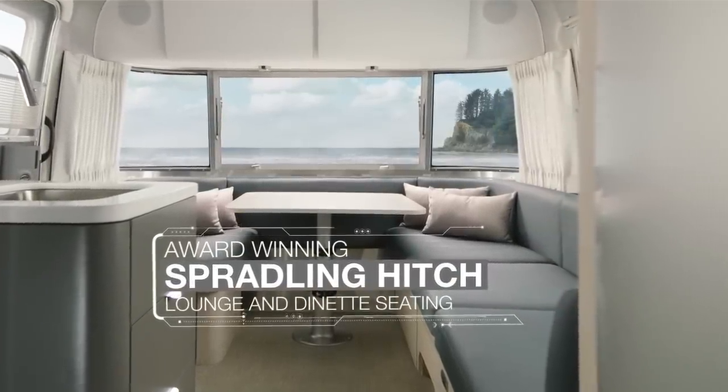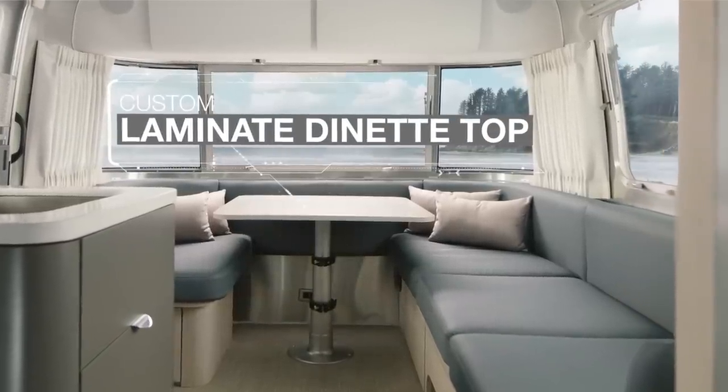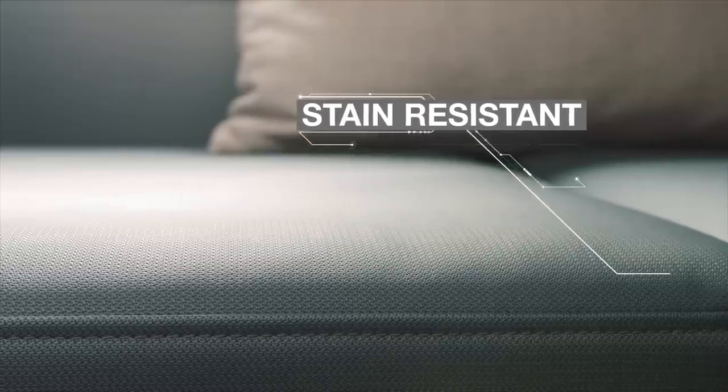The award-winning upholstery inside the Globetrotter not only gives your furniture a sleek, modern look — it's also incredibly durable and stain-resistant, so it always remains beautiful and inviting.